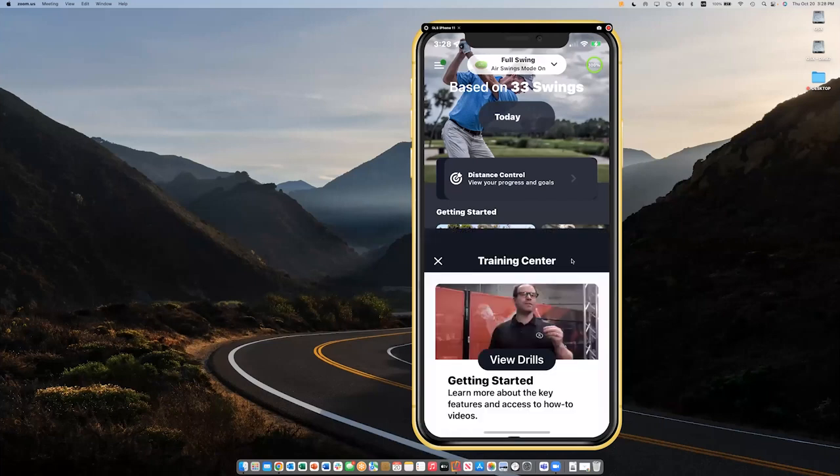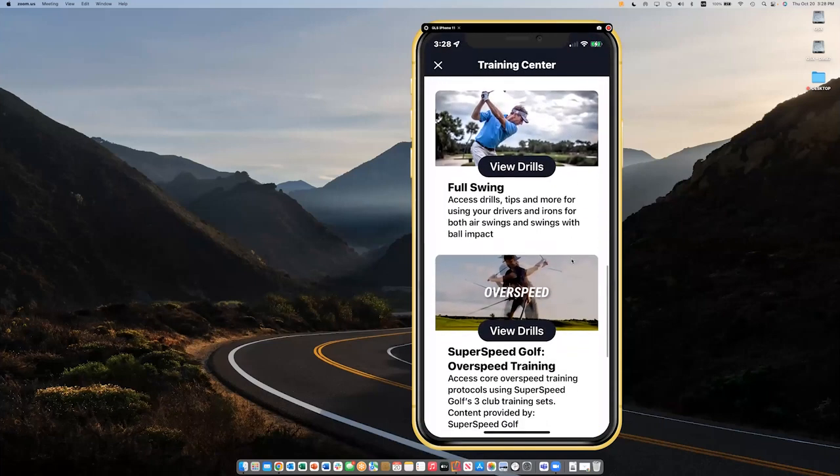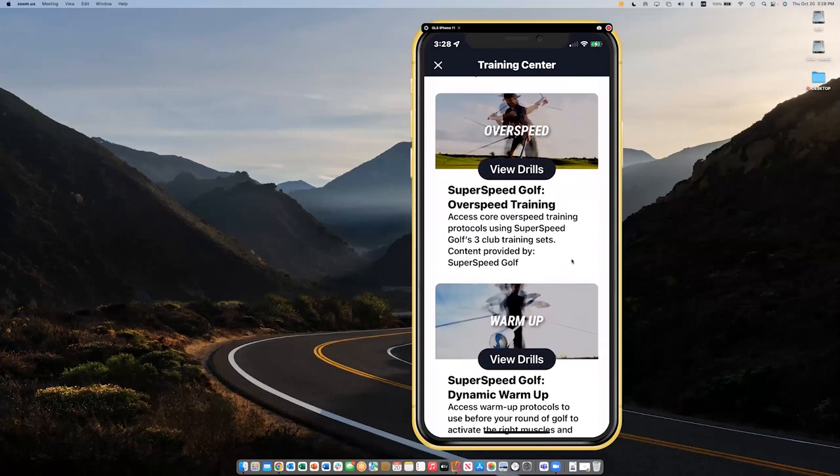It's a fantastic little product for what it is in terms of its size and the power that it has. If you purchase the Blast system through Super Speed Golf, it actually comes with those three extra caps, so you're already set to go. In the training center in the bottom left-hand corner of the app, we have all of the protocols for Super Speed right there within the app. You don't have to jump over to your computer or switch apps within your phone — everything is here to pull up and go through your protocols at whatever level you're at, as well as the warmups.